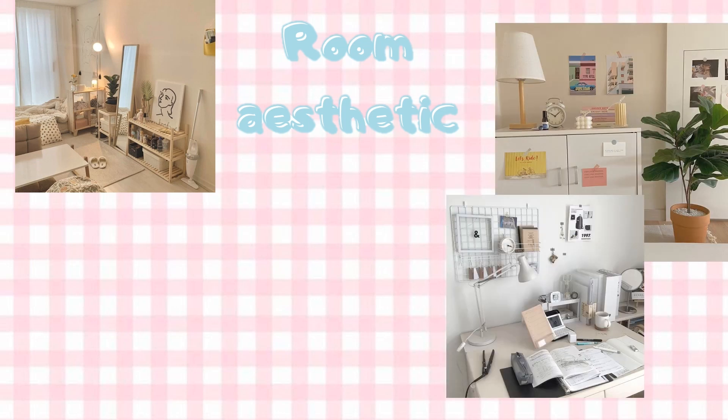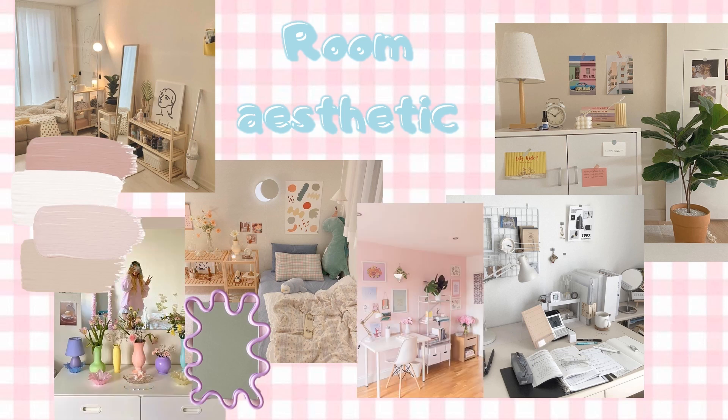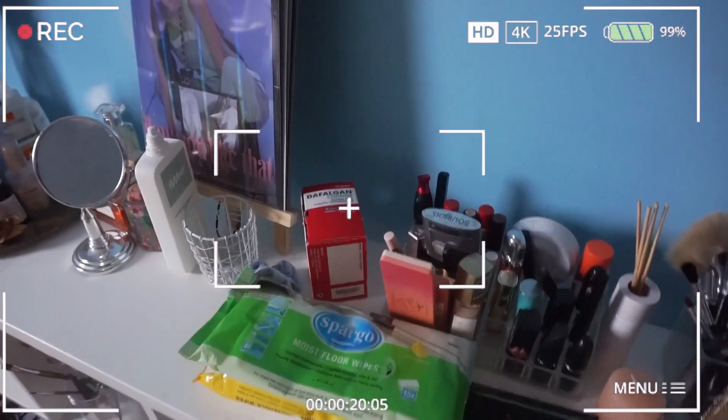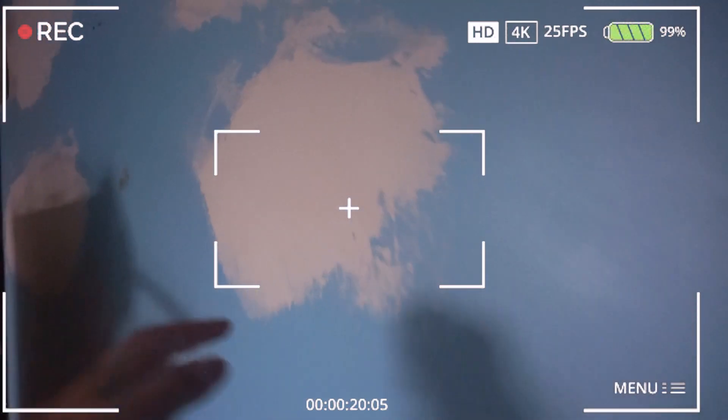The general idea of my room is that I want to get inspiration from K-dramas that I've been watching — so many pastels but here and there some pops of color. So let me show you how my room is actually looking right now. It's completely a mess, it's all over the place.